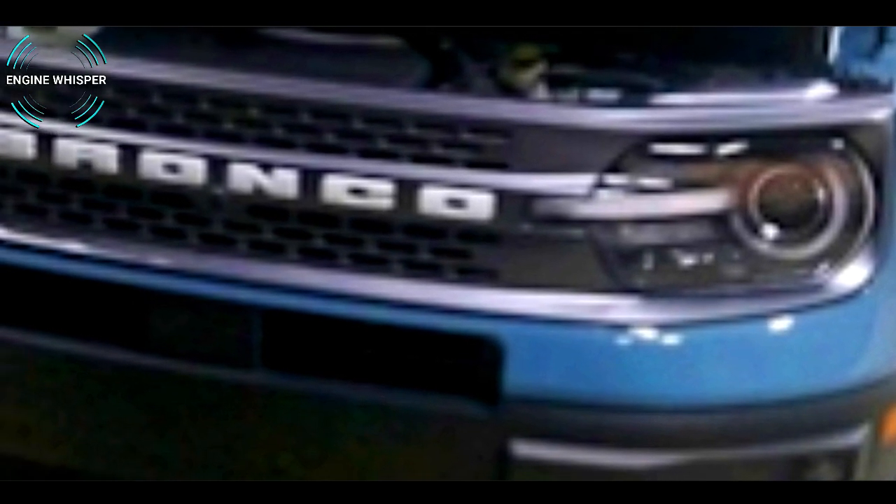Taking a look up front, we see the signature lighting elements of Ford's new 4x4, with LED strips almost completely encircling horizontal stripes that flank the Bronco badge in the center of the grille.